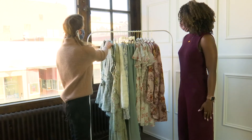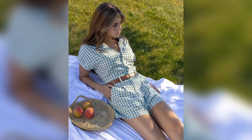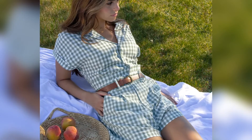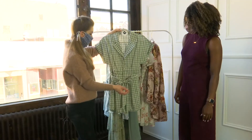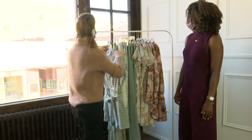We have this really cute gingham romper. It's really versatile — it's cotton, super comfortable, and you can take the belt off. We shot it with a brown leather belt and it kind of switches up the look.